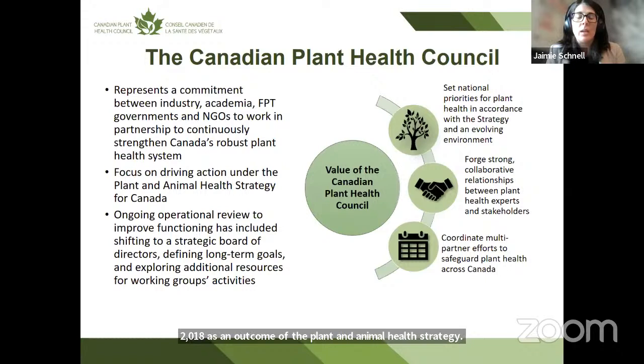The strategy recognized the need for a coordinating body to oversee implementation of the many activities identified for strengthening plant health in Canada, and emphasized that this coordinating body needed to be a multi-partner group that brings together industry, academia, federal, provincial and territorial governments, and non-governmental organizations — all the partners that have a role in plant health — to work together to deliver activities for strengthening Canada's plant health system.